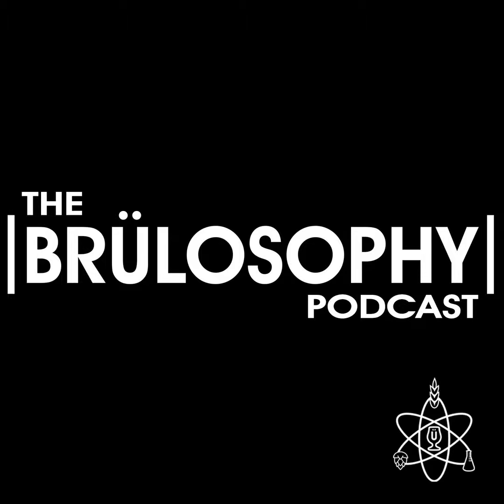This is the Brewlosophy Podcast. I'm your host Marshall Schott, and for this episode I'm joined by contributor Will Lovell to chat about the impact extended contact time with trub has on beer. Not only can we sit here and try to debate trub versus trub pronunciation to get hate mail from both sides, but the concept of trub in the fermenter is a much more significant thing now that a lot of people are brewing in kegs and unitanks and serving straight out of there.